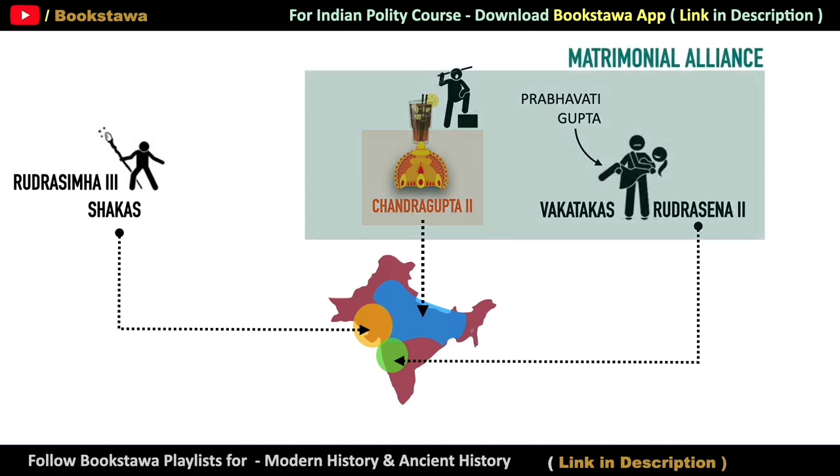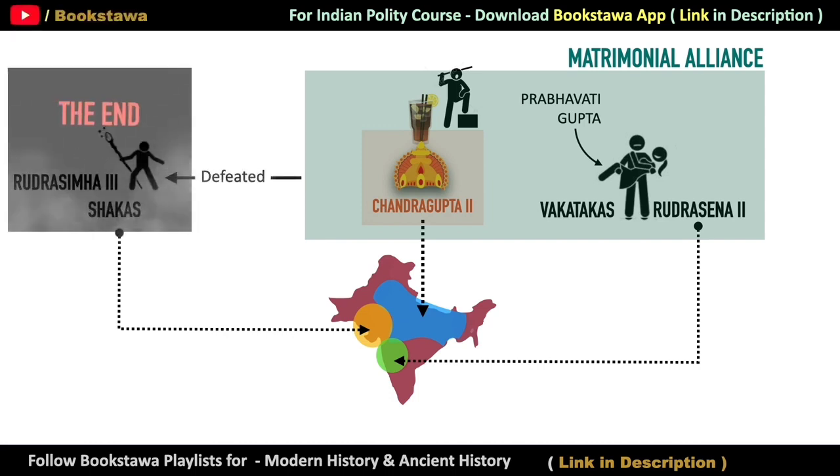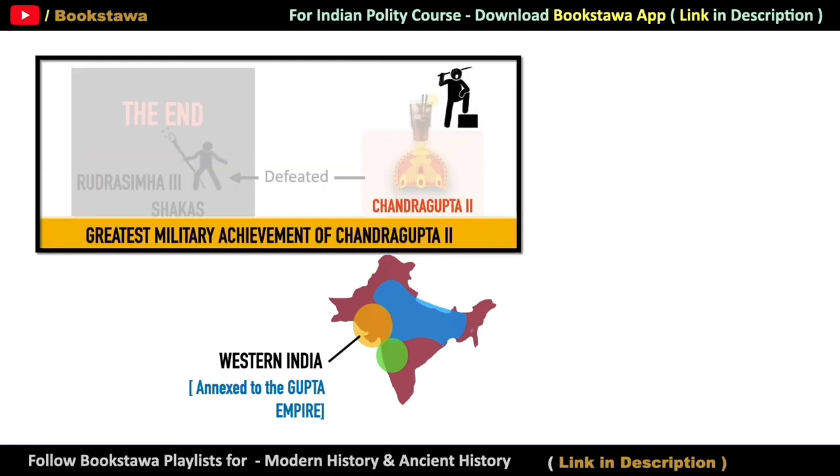After this, Chandragupta II defeated Rudra Simha III with the help of the Vakatakas. And in this way, in Indian history, the Shakas came to an end — completely abolished. The advantage of this victory was that now Western India had also become a part of the Gupta Empire. Victory over the Shakas is seen as the greatest military achievement of Chandragupta II, and that is why, after his victory, he took the title of Shakari, meaning the destroyer of Shakas.